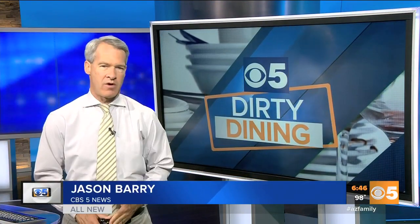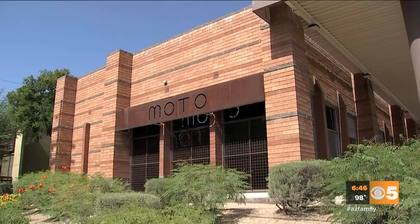Mold on pulled pork, sausage with no date mark — going out to eat can make you sick to your stomach. If your favorite restaurant doesn't keep a clean kitchen, here's this week's all-new dirty dining report.